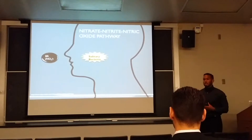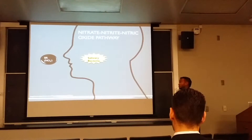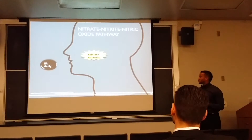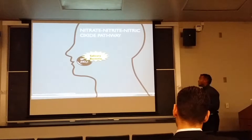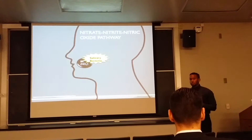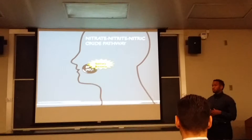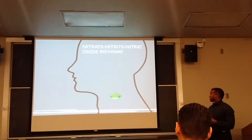Now we have a second proposed pathway: the nitrate-nitrite-nitric oxide pathway. First, ingestion of beetroot interacts with salivary bacteria located in the dorsal surface of the tongue. We don't naturally produce this bacteria, but we've developed a symbiotic relationship with it. When the two come together, we reduce nitrate and convert it, eventually, into nitrite.